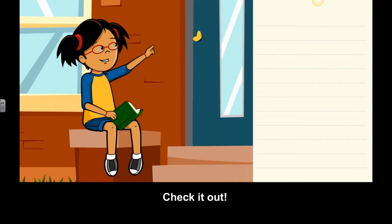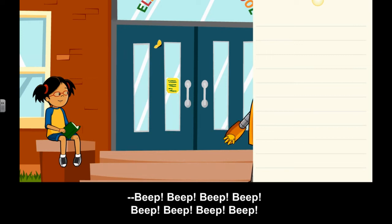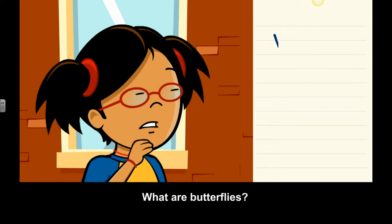Check it out! It's a butterfly! Don't worry, Moby. It's not going to hurt you. What are butterflies?